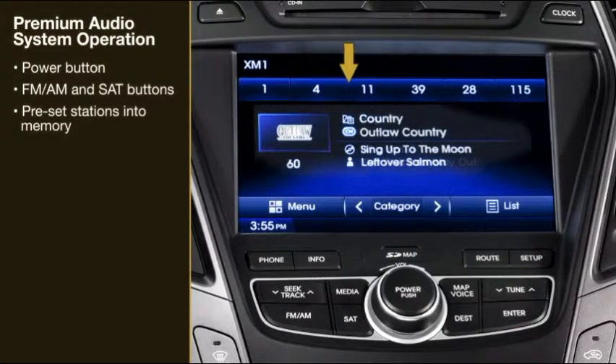To preset a station into memory, press and hold any preset button on the screen until a beep is heard to store the current channel.